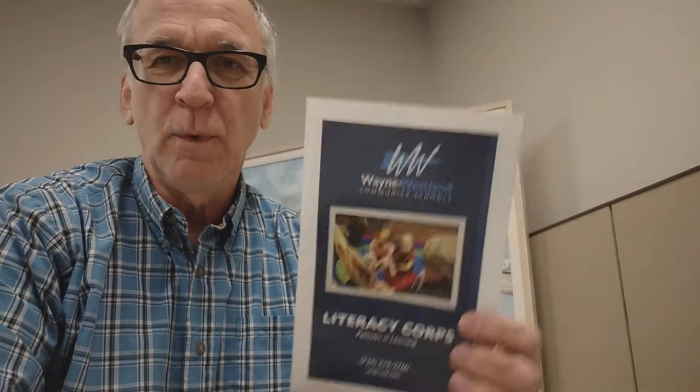Hi, I'm Alfred Brock, and we're going to be talking about the Wayne Westland Community School's Literacy Corps. I used to do this a couple of years ago. This was great fun and provided opportunity for the readers that I was working with to learn new things. I learned a lot of new things, too.